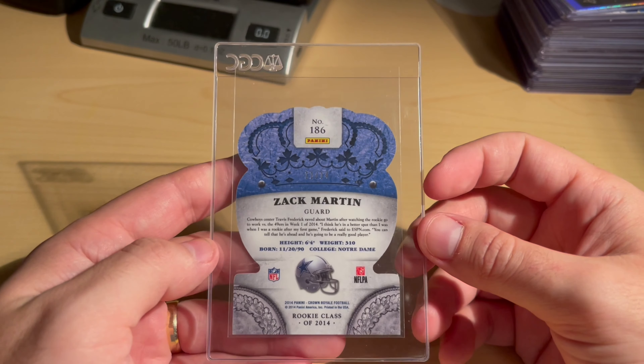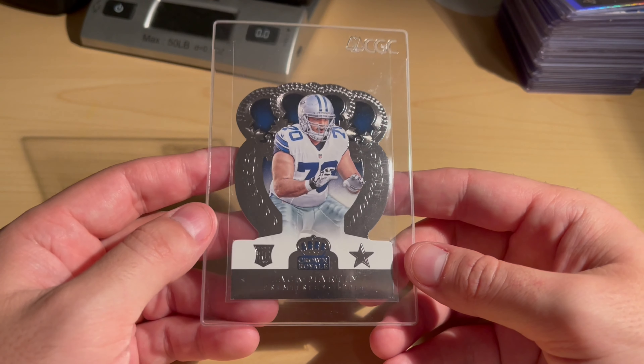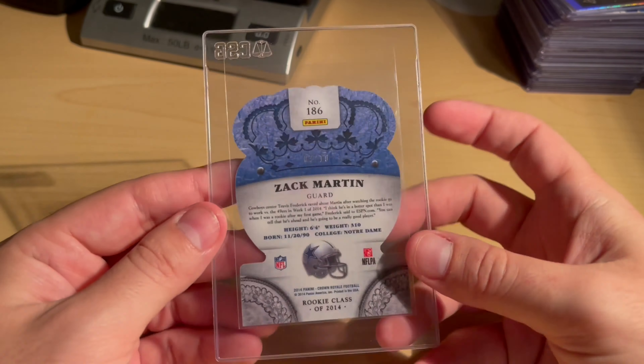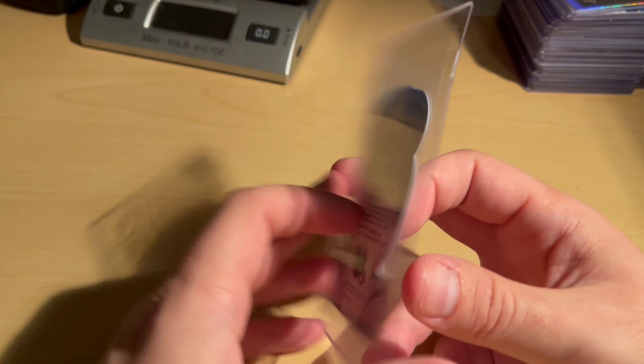Here's a Crown Royale — this one is actually numbered out of 14, they numbered these really weird. Hopeful it comes back at a 10 but I'm almost positive it's going to be a nine — had some corner issues. Here's a Purple Parallel numbered out of 10. So that last one was out of 14 and this one's out of 10 — weird, right?